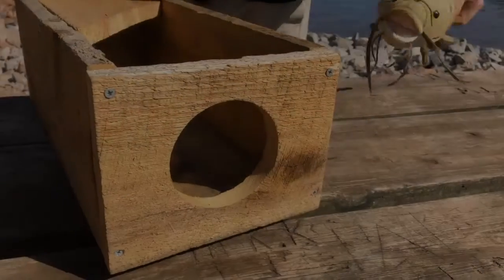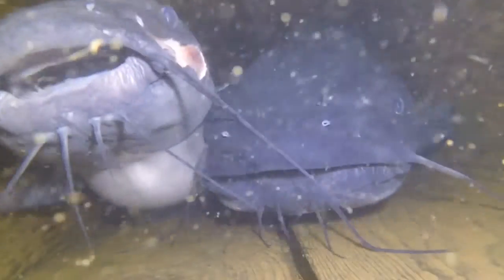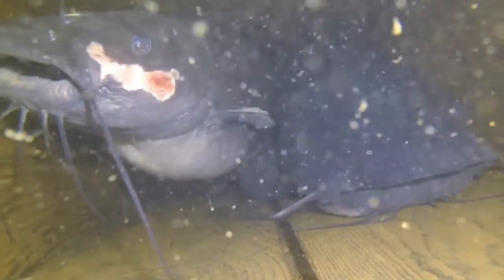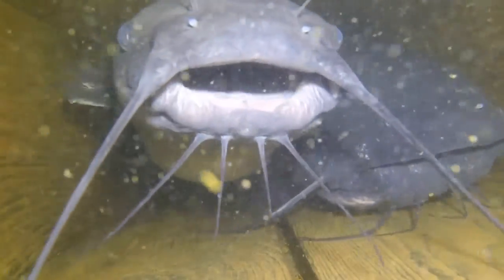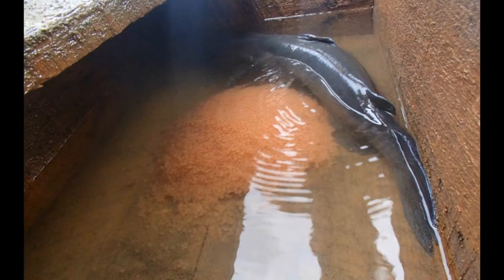What the male channel catfish will do is swim inside of the box and release pheromones. If he's lucky enough, the female will also join him in that box based on the pheromones that she smells. The female will lay those eggs and the male will fertilize those eggs. Typically the female will leave, and what you're left with is an egg mass of 8,000 to 12,000 eggs. The male will typically stick around the box and defend those eggs, and within a few days they will hatch out into channel catfish fry.